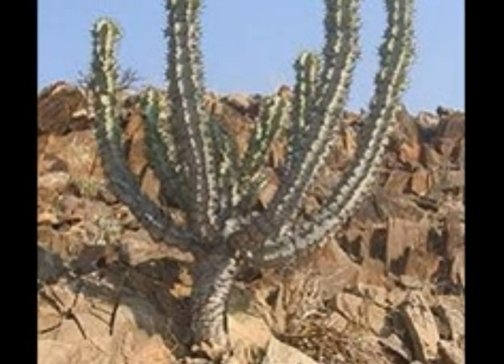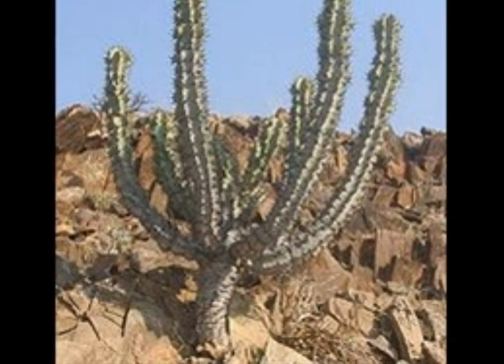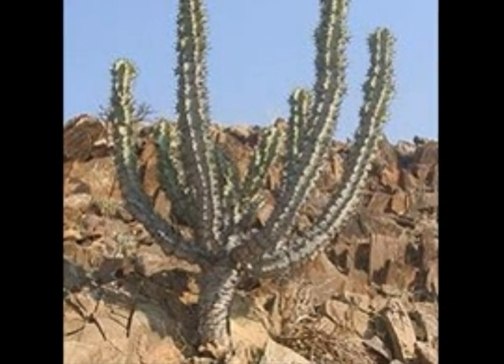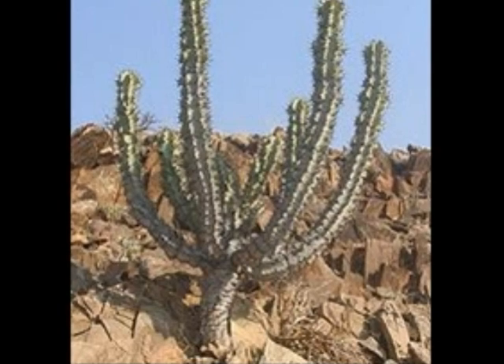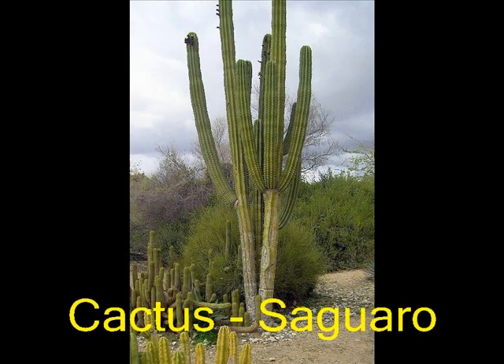The plant's root system may be extremely deep to tap deep water reserves, or shallow and widespread to optimize surface moisture collection. The cactus is a commonly known xerophytic plant.